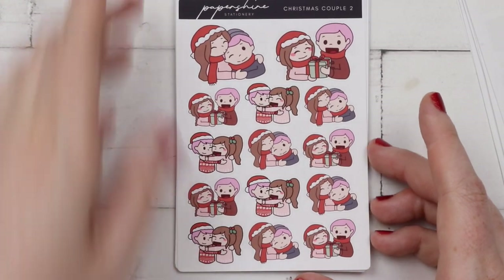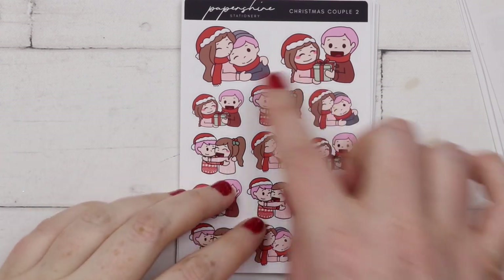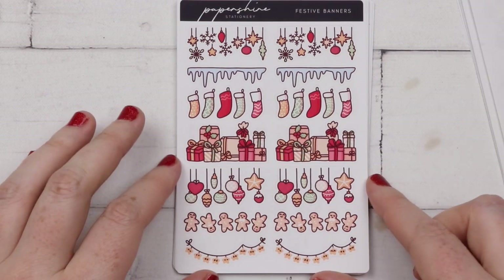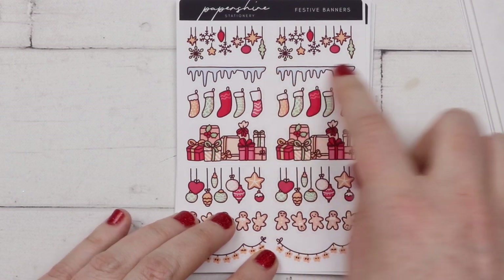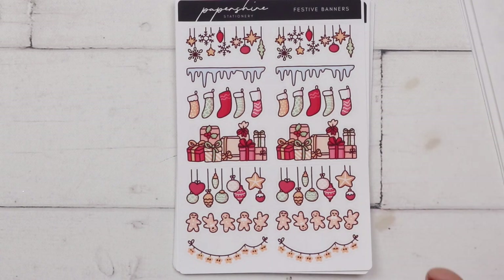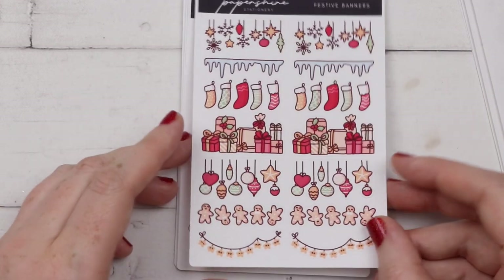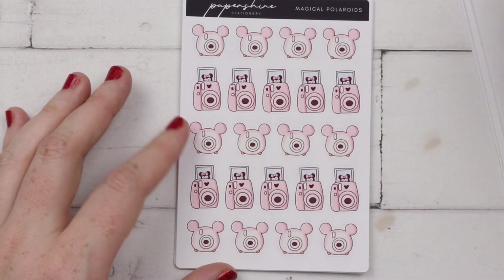I also picked up these Christmas couple stickers - I got luck with pink hair and me with brown hair and I just thought they were so adorable. I really loved the one where she's kissing her partner, I just think it was so cute and wholesome. I picked up the festive banners as well - there were some in the freebies but I really liked the icy one. I'll see how I use them.